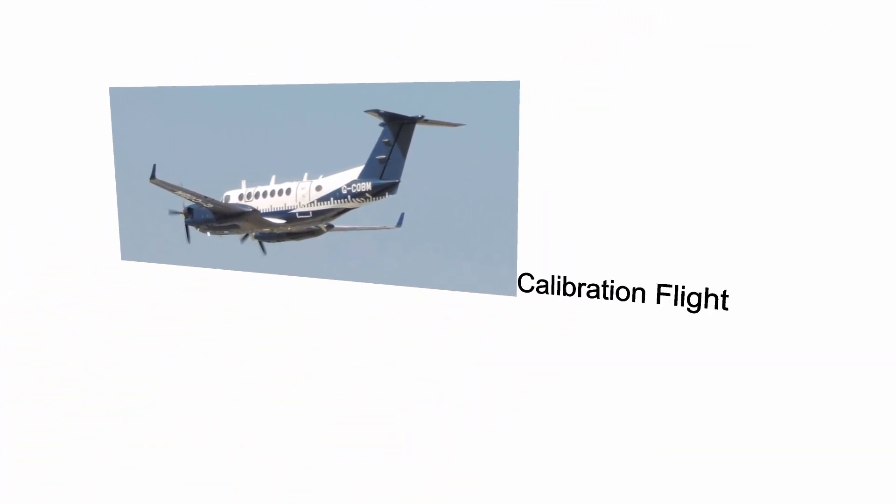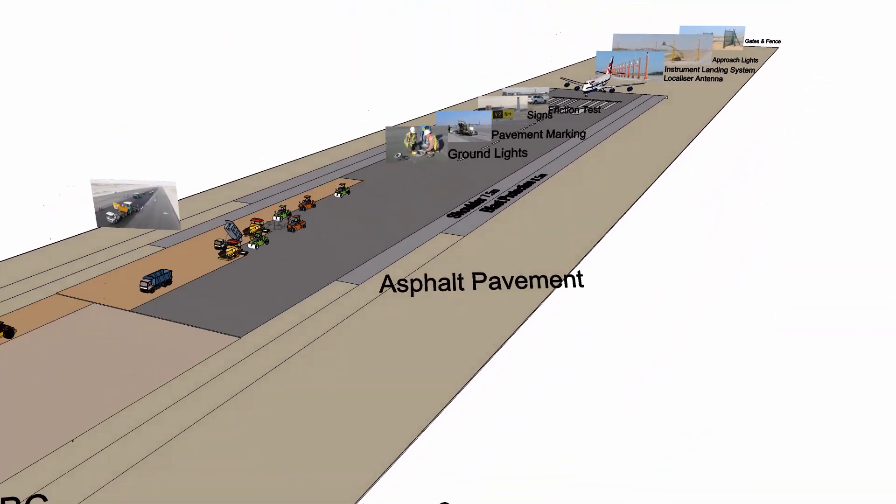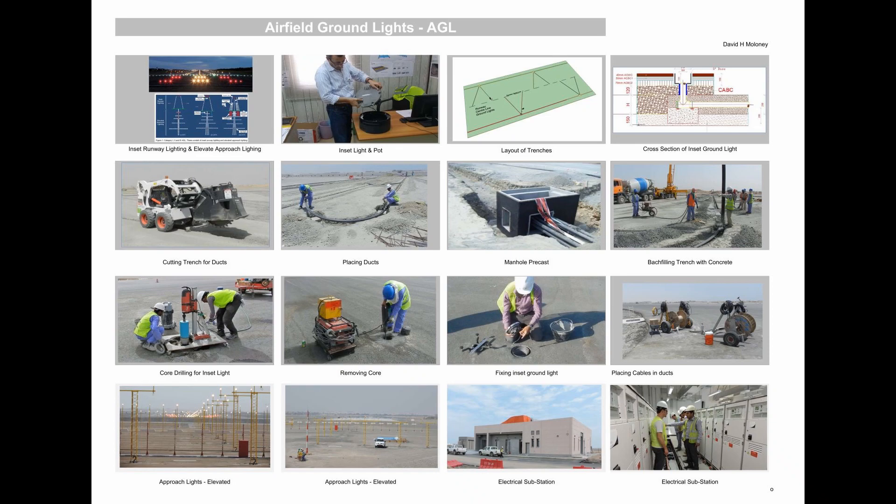This video captures how the works were carried out and is like a project execution plan that everyone can understand. The information is presented in a concise and easily understood way.